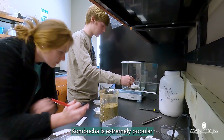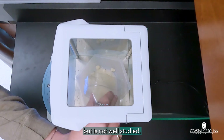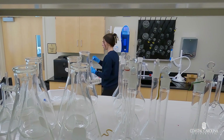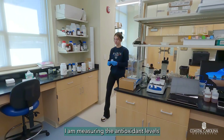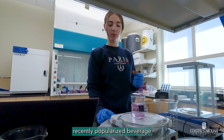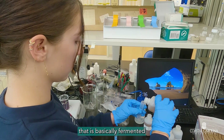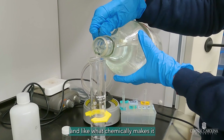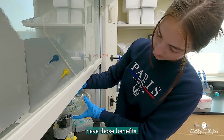Kombucha is extremely popular but is not well studied, so the information that we learn here can be spread worldwide. Today I am measuring the antioxidant levels of different types of kombucha. Kombucha is a recently popularized beverage that is basically fermented tea. In media and stuff, everyone talks about how great kombucha is, so our project is based off of that and what chemically makes it have those benefits.